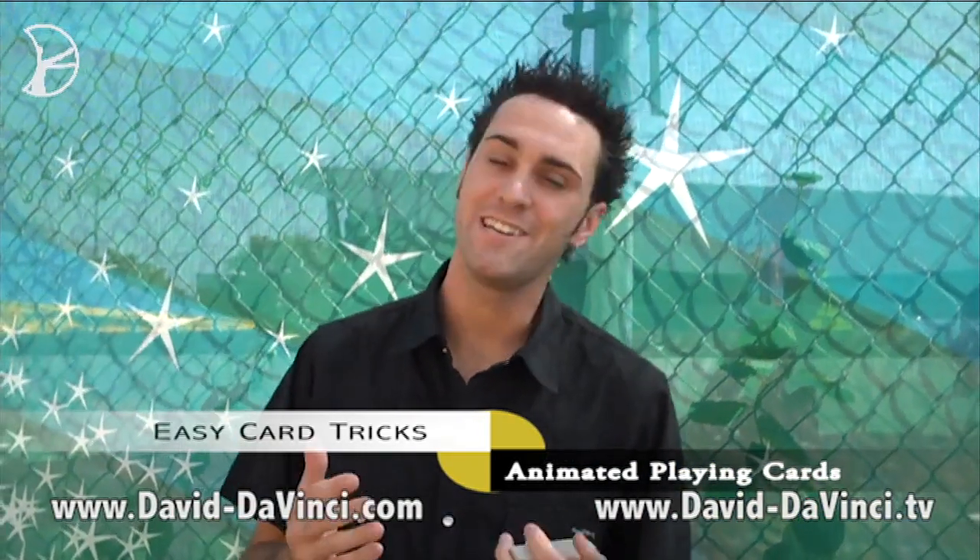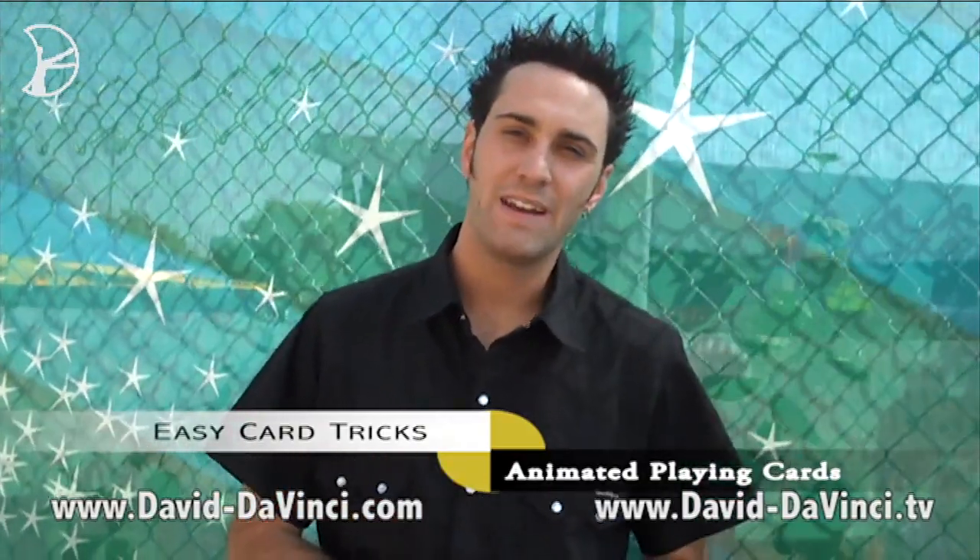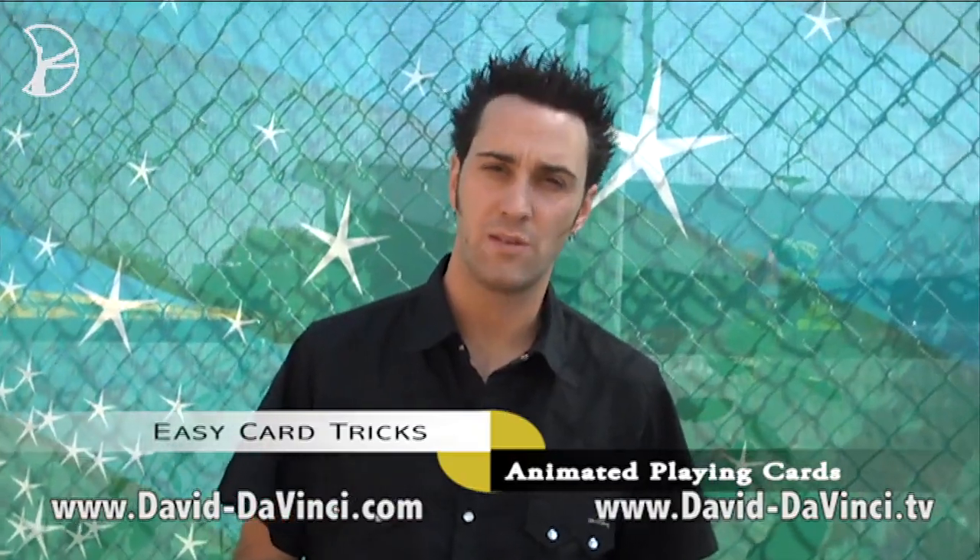Hello, I'm David DaVinci, and you're watching another episode of DaVinci TV. The effect I'm going to teach you right now is the first time where I'm going to show you something that you can actually buy.